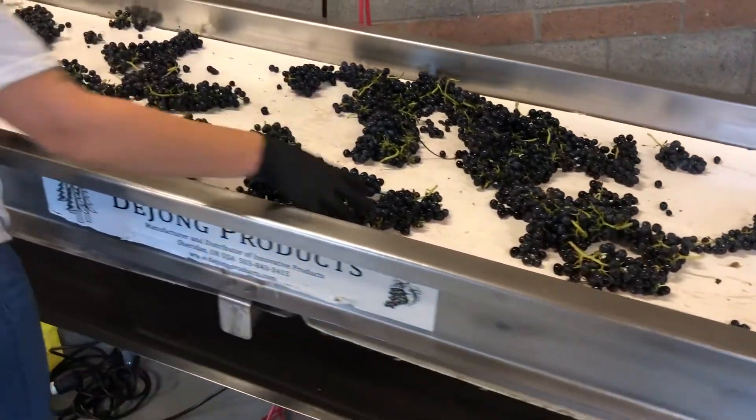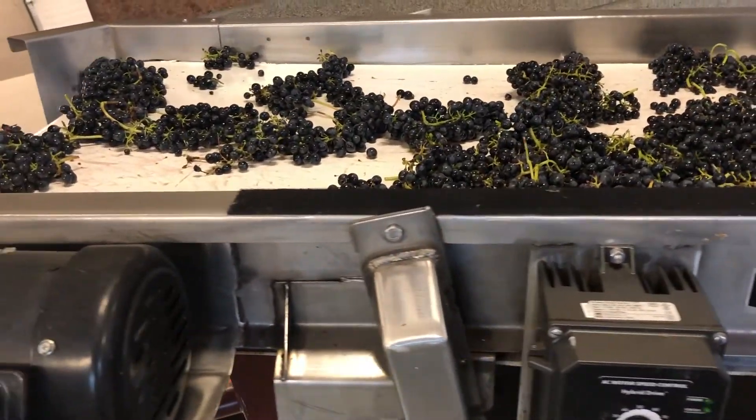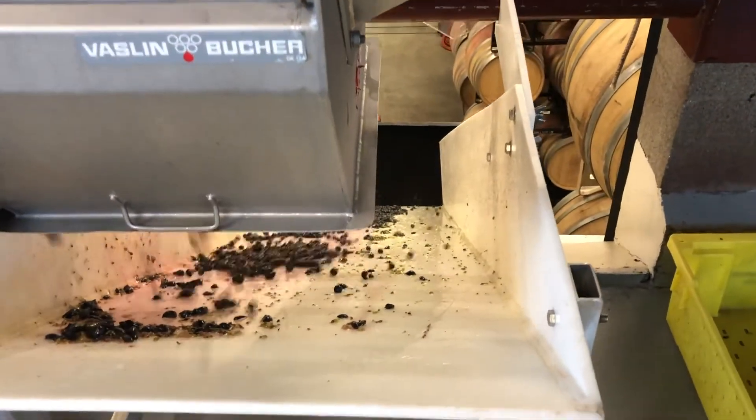Once those are all sorted out, they go into the destemmer. The destemmer has a rotating paddle that knocks the berries gently off the rachis, or the stem. The berries fall down through a chute and get filled into a tank, and the stems come out the other side where we compost them. So now the berries are all in a tank.